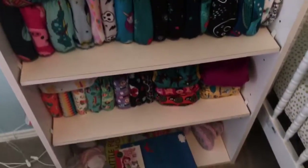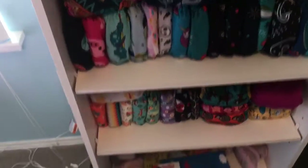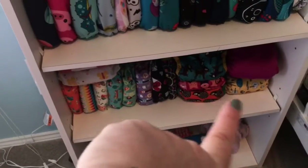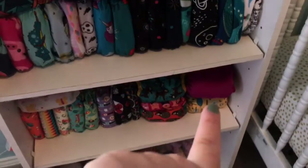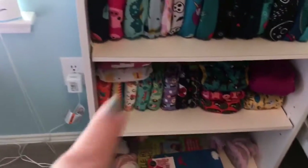Diapers here — these are all the diapers. The China cheapies that I never use, I'm going to get rid of those. Tot Spots, Close Parent Poppins, and her Grovia One diapers. And some random nighttime diapers that I put together.